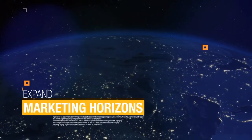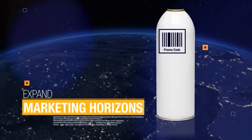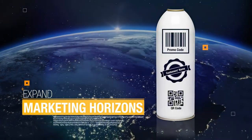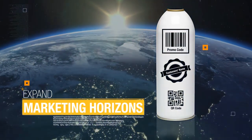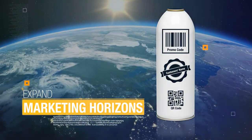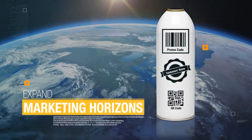Expand marketing horizons. Promotional codes, customers' names, interactive content, and any kind of personalized image can be printed on each can, to achieve new and unique marketing possibilities and customer engagement.